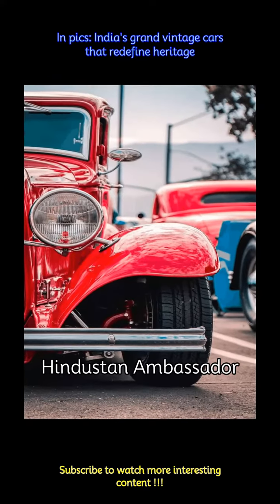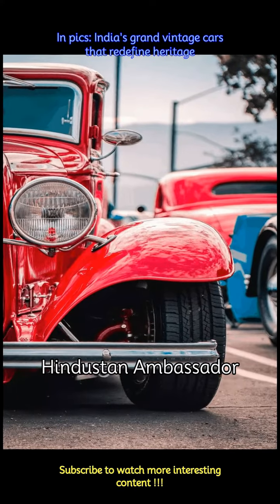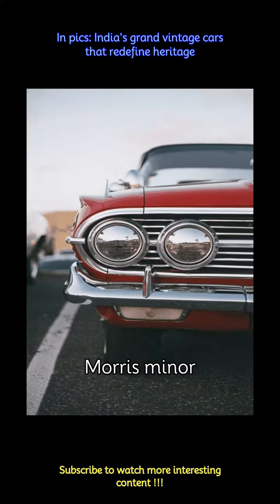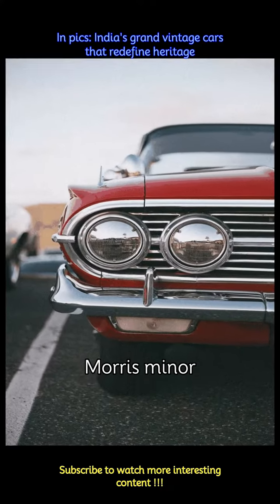The Hindustan Ambassador holds a special place in Indian automotive history as one of the country's most iconic cars. Based on the British Morris Oxford series, the Ambassador was a symbol of status and prestige. The Morris Minor is another beloved car with a charming design that is a blend of style and practicality.